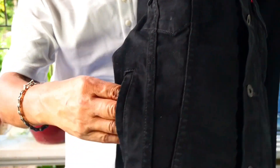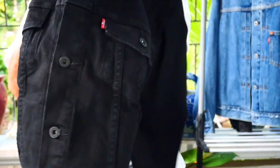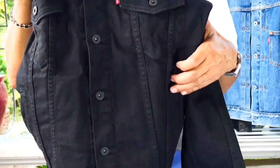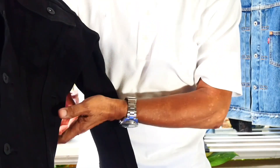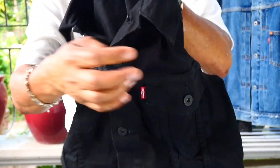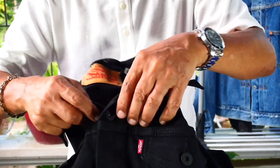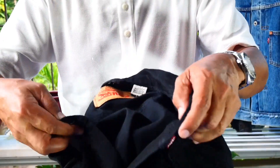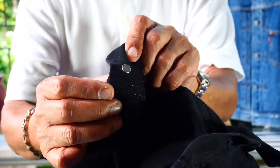We have side hand warmer pockets on the right and on the left. This jacket is made in Bangladesh. After checking on the buttons, it has those numbers on them.